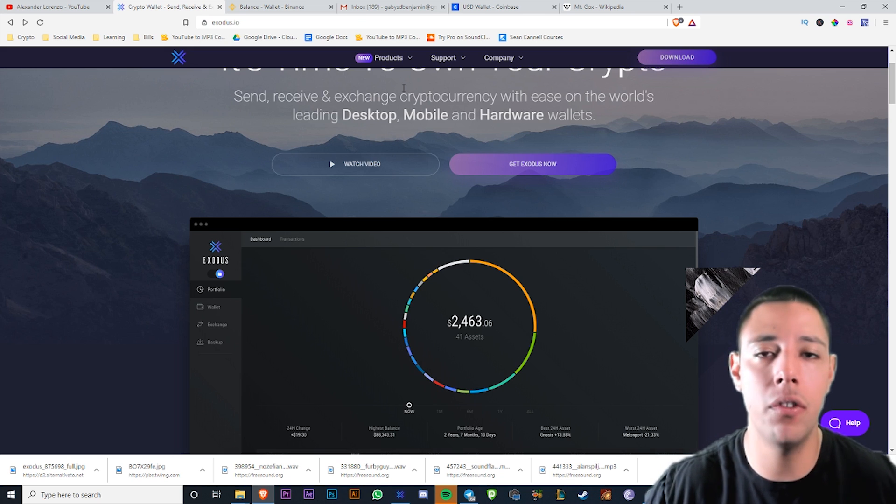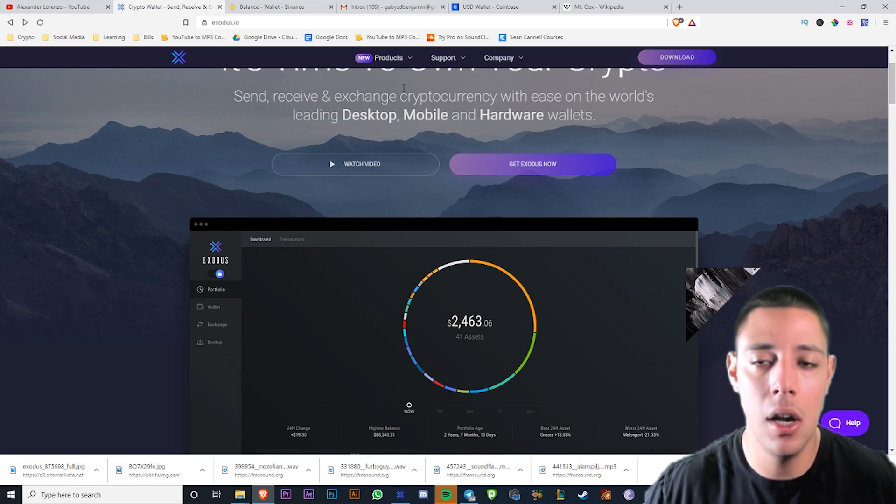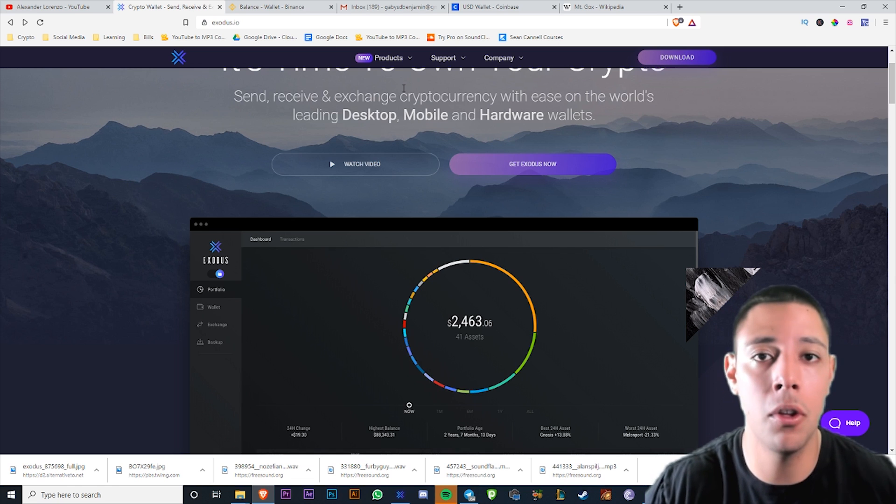I just use it to hold about five to ten percent of my cryptocurrency, and I'm explaining all the wallets I use so you guys can use it for yourself. I've been in cryptocurrency for about six years, so maybe you can learn a thing or two.